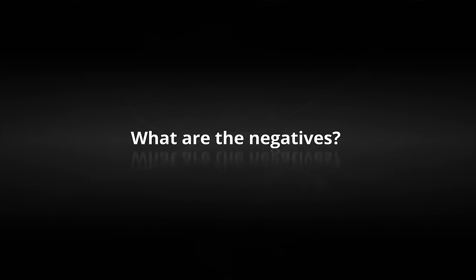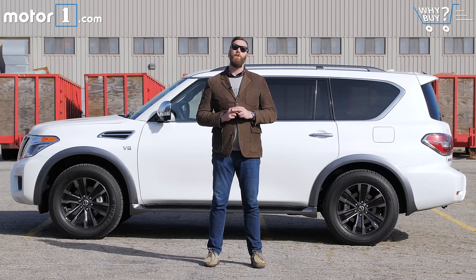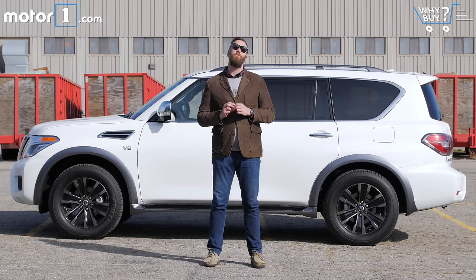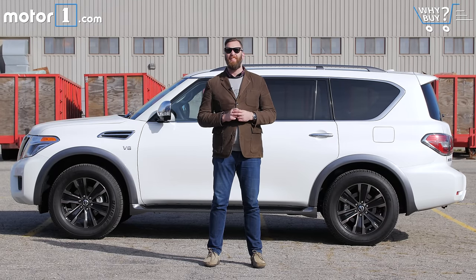What are the negatives? Even inside of the full-size SUV segment, this is a thirsty vehicle — don't expect to get off light when it comes time to pay the gas bill. It also has slightly weird styling, and the infotainment is more than slightly behind the times. Overall, you can see why General Motors has dominated this segment for such a long time.